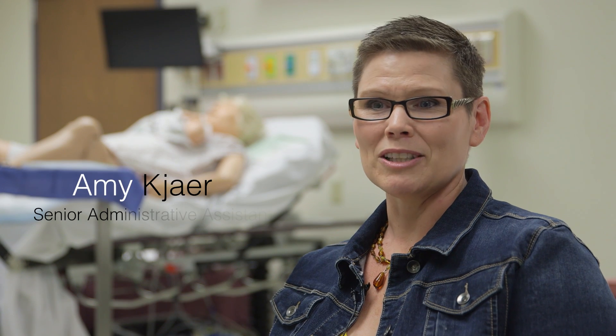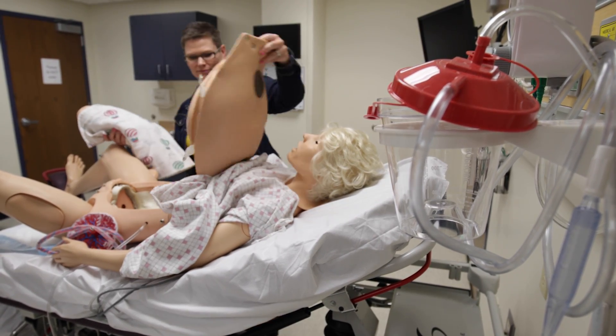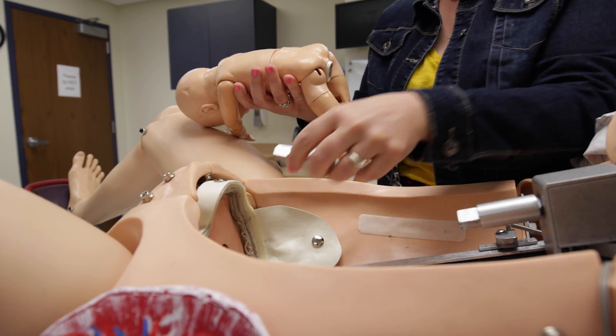Our senior administrative assistant — I think she's really the person who runs the place. People describe me as a Jill of all trades, and yes I do a lot of stuff. I've learned how to run the mannequins. Newell is our OB mannequin. She'll give birth about 30 times in two and a half, three hours.